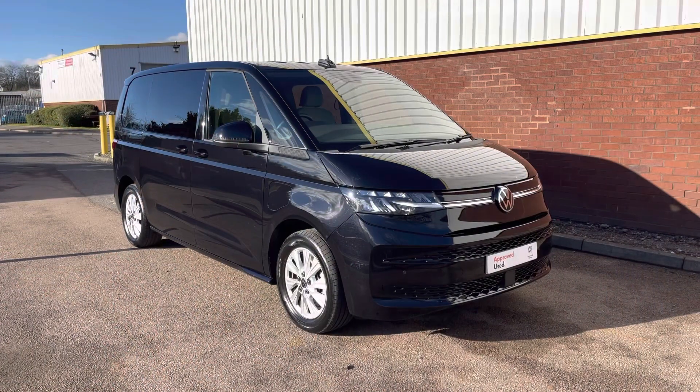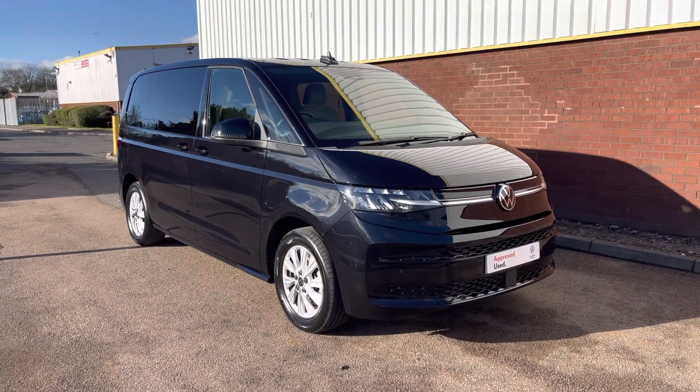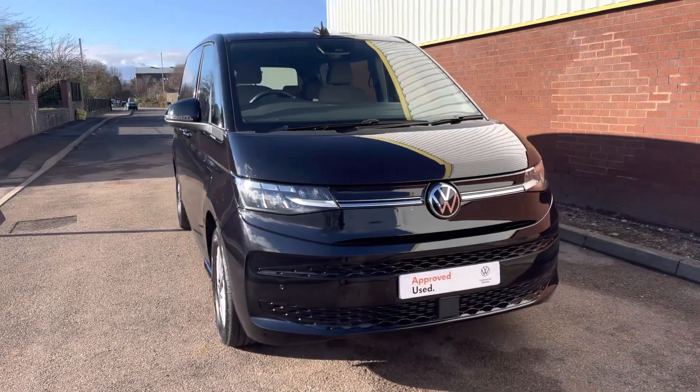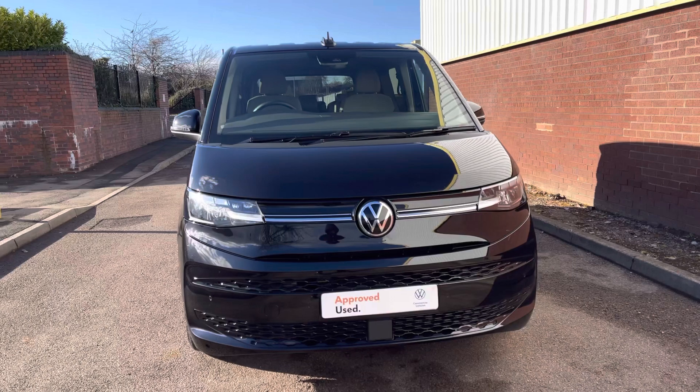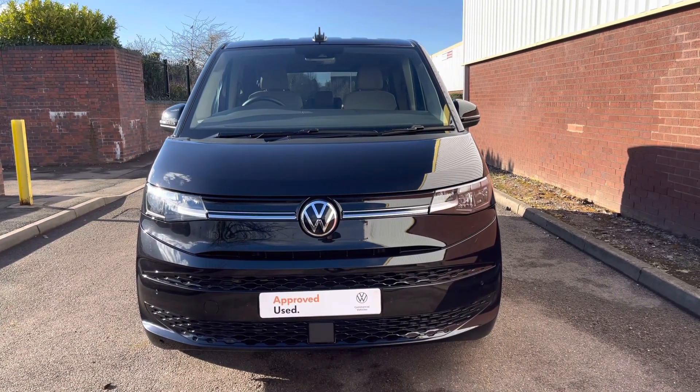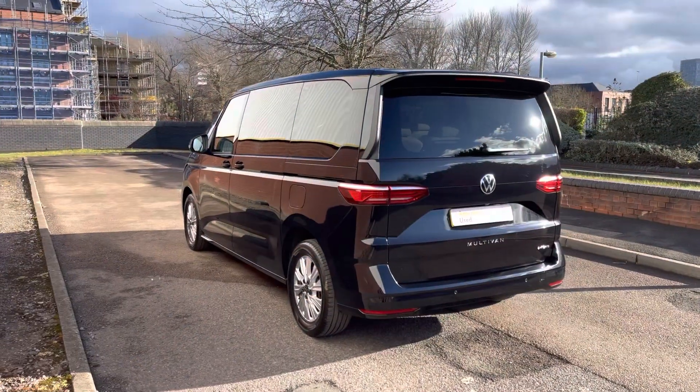Hello, my name's Fazzy here at the Volkswagen Van Centre in Birmingham, and today I'm going to be taking you around this approved used vehicle. We're looking at this approved used Volkswagen Multivan Life. This vehicle comes fitted with a 1.4 e-hybrid petrol engine pushing out 218 PS, and is also fitted with a 6-speed DSG automatic gearbox.